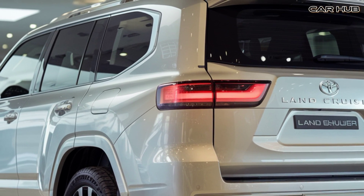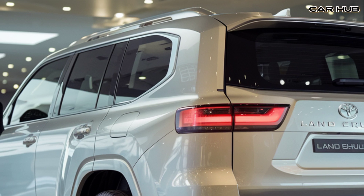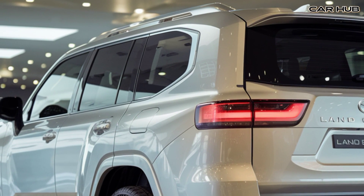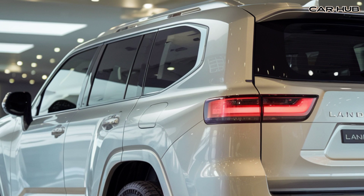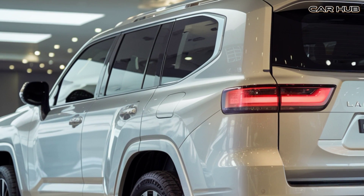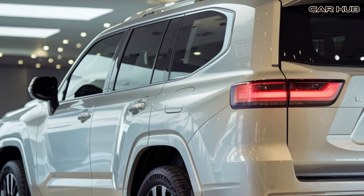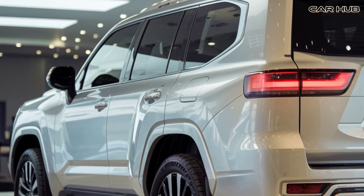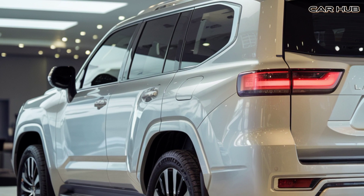In summary, the 2025 Toyota Land Cruiser combines the best of both worlds: off-road prowess and on-road luxury. It's a versatile SUV built to last, making it a worthy investment for adventurers and families alike. Don't forget to subscribe to Car Hub for more in-depth car reviews, and make sure to like and comment below if you found this video helpful. Thanks for watching.